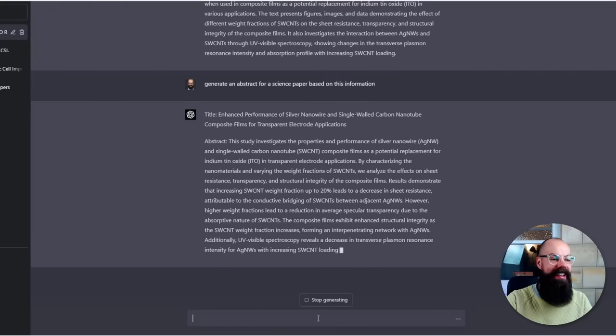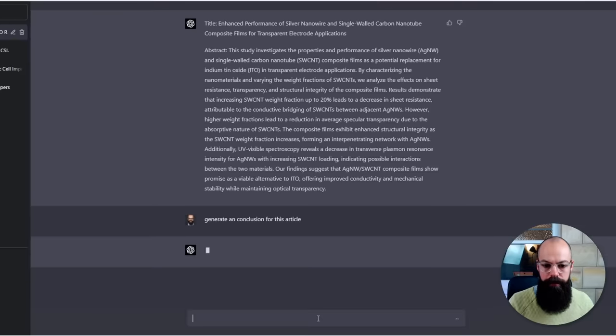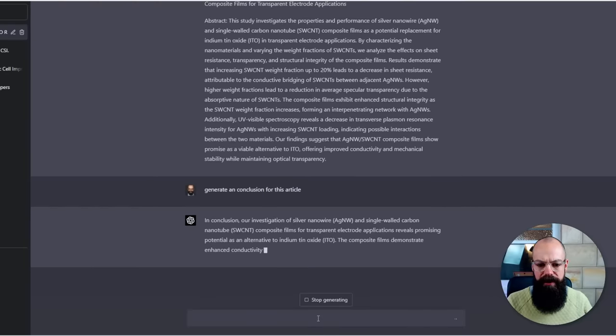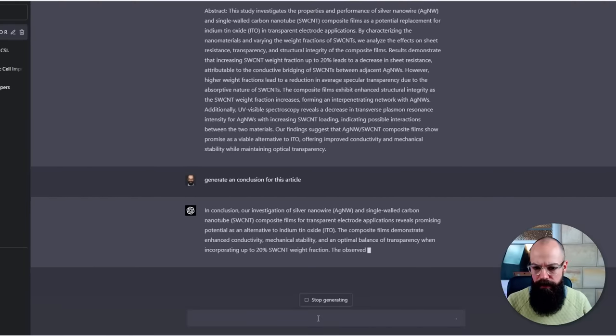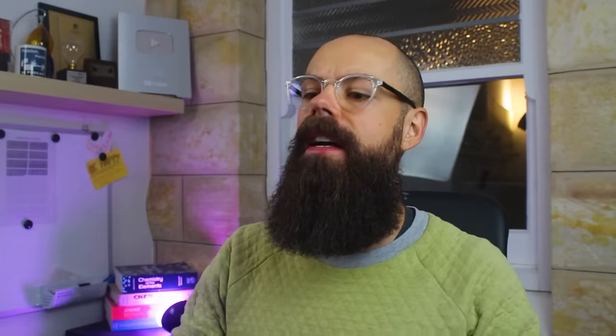There's a lot of work that is now no longer needed to be done manually — it's a great starting point. Let's try: 'Generate a conclusion for this article.' In conclusion, the investigation of composite films reveals promising potential as an alternative to indium tin oxide. The composite film demonstrates enhanced conductivity, mechanical stability, and optimal balance of transparency when incorporating — up to — it's good. It's not perfect, but I'd rather start from something like this than struggle starting from zero.